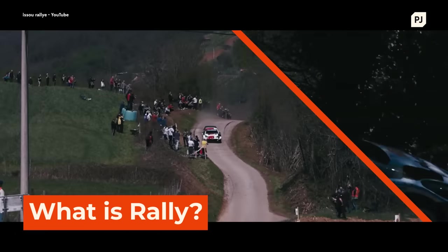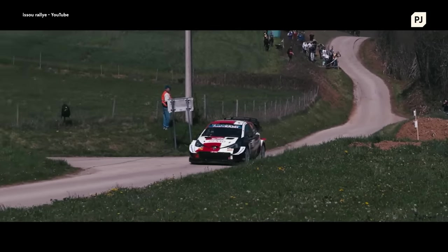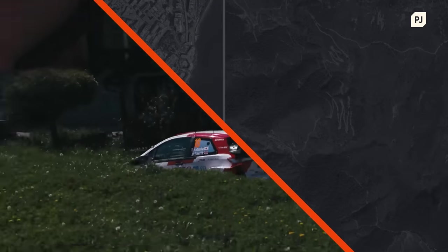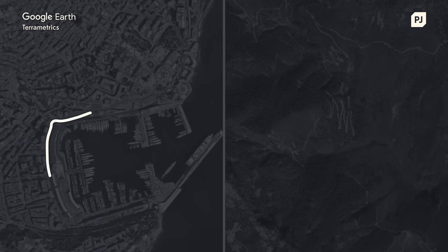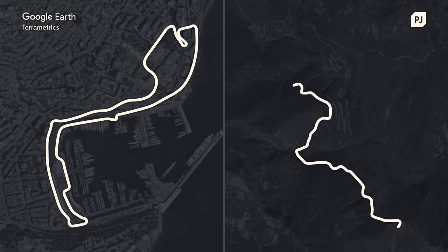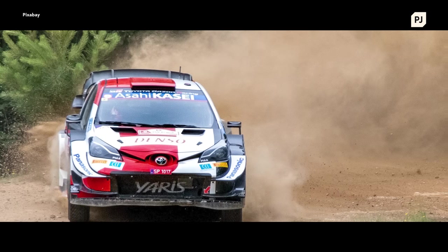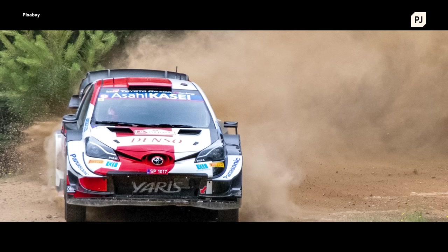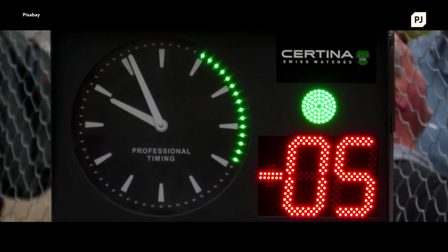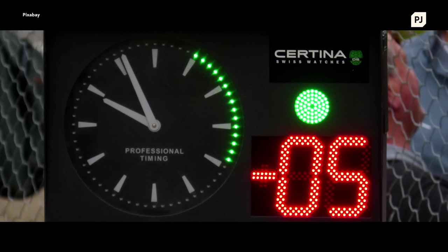Rallying is a form of motorsport where drivers compete against the clock, and is unlike anything you've seen before. In Formula 1 you see cars battling against each other on a racetrack, but in rally the cars compete on public roads in a point-to-point format. Drivers don't battle and overtake one another as that would be too dangerous; instead they race against the clock. Each driver sets off about a minute or two apart, giving each other enough space to go flat out through the narrow roads.